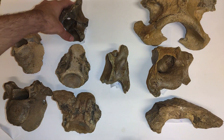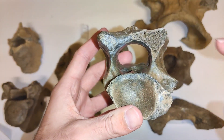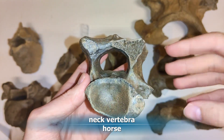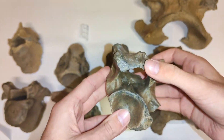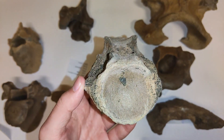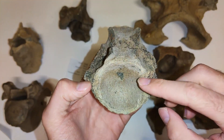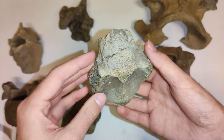Here are three other neck vertebrae which belong to a horse, I think — a horse which lived in the young Pleistocene period, the ice age, so between 126,000 and 11,700 years ago. Then we have also this partial one where you can see there's just the vertebral body here and the processes are broken off and missing.